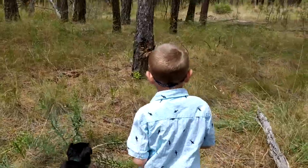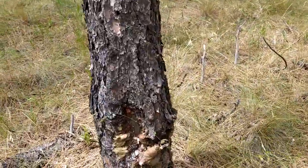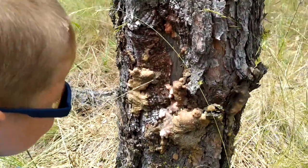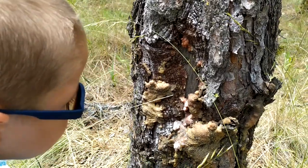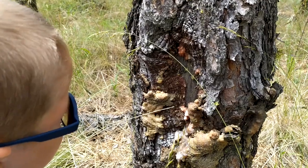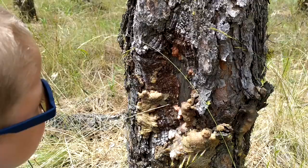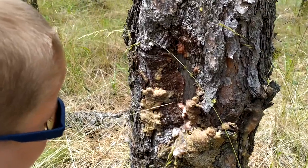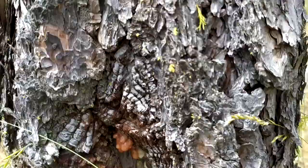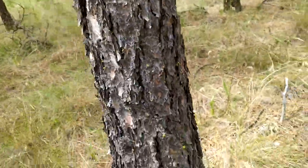What are we going to find on our walk? Oh, look at this — I want to show you this. You see this? This is sap. When the tree gets damaged, the sap comes out like a band-aid. That's the tree's way of making a band-aid when it gets an owie. Isn't that neat? And there's some lichen on here — a little green there. Very cool. What else are we going to find?